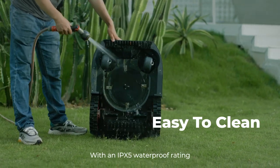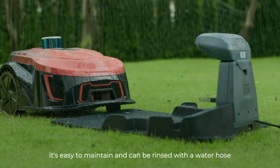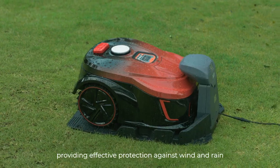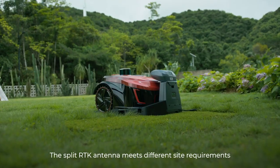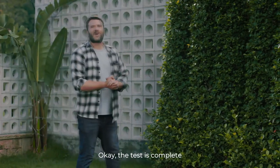With an IPX5 waterproof rating, it's easy to maintain and can be rinsed with a water hose. The laser radar has an automatic lifting and retracting design, providing effective protection against wind and rain. The split RTK antenna meets different site requirements.